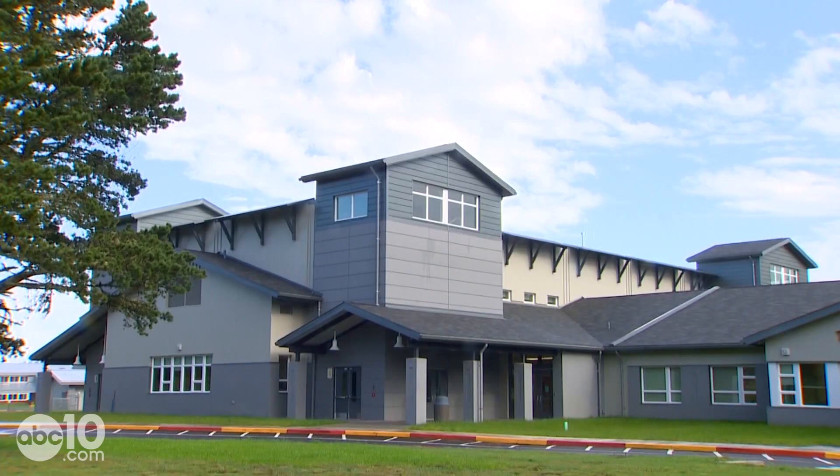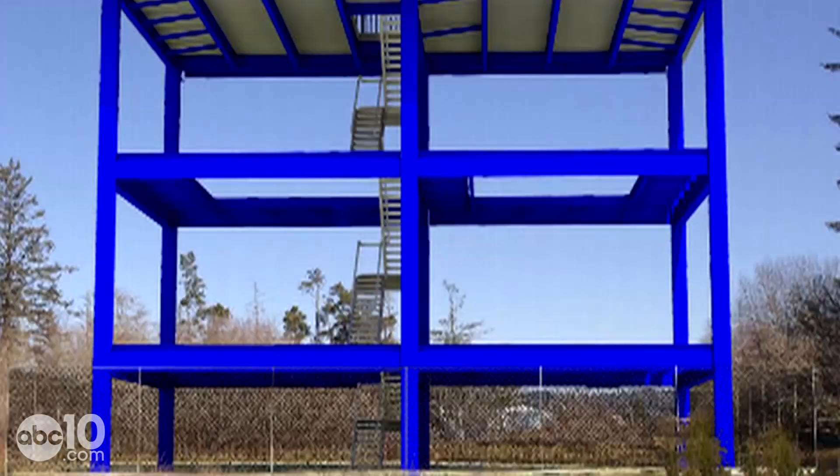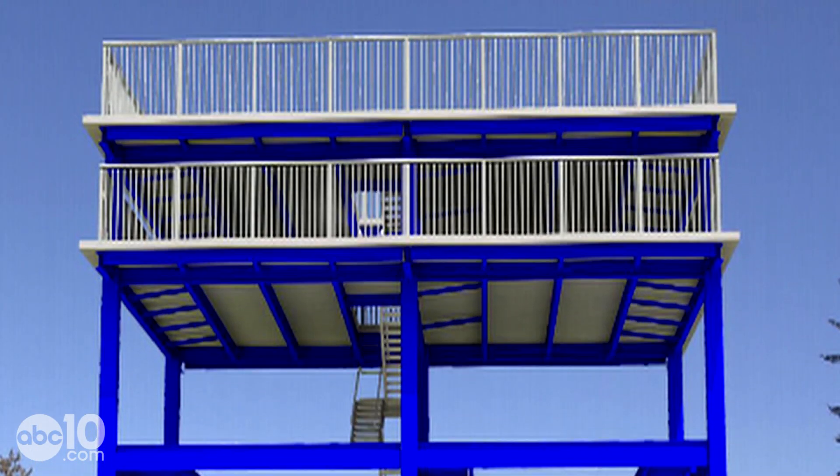Here's the thing: so far, this school is the only tsunami evacuation structure in North America. But it's about to be joined by a second one.